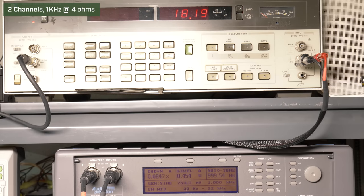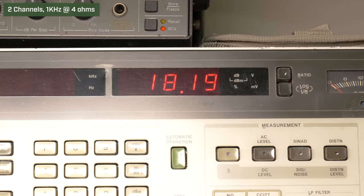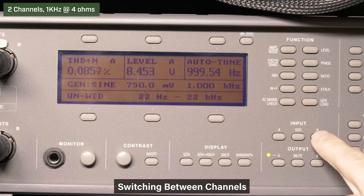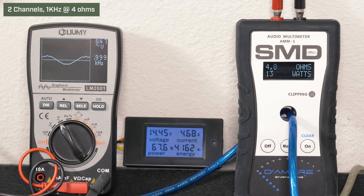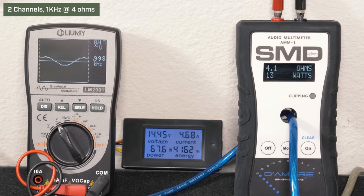Two channels, 14.4 volts, 1 kHz, 4 ohms, volume 37. Our HP picked up 18.19 watts RMS. The audio precision read 0.08% distortion and 8.45 volts of output. After switching channels left and right, our AMM-1 read 13 watts RMS, we got 8.47 volts on the Lumi, and we drew 4.68 amps of current.